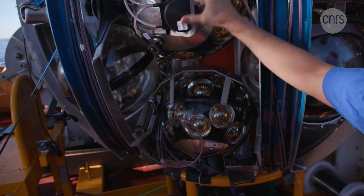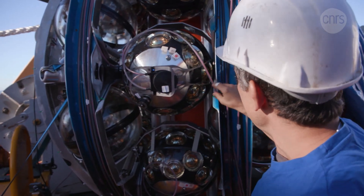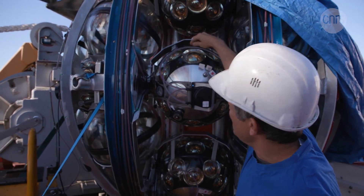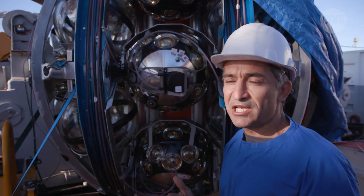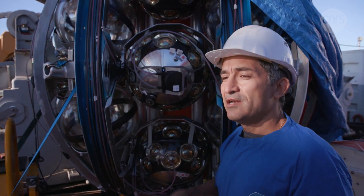One of the things we really need to do before sending the line into the water is to check the cables criss-crossing around the optical module. You need to carefully check each configuration, that the cable is correctly placed, that it's not snagged anywhere, that there's no strange loop like the one you see here. This is something we need to fix because it can be a source of problems. These are the last-minute verifications we have to carry out.